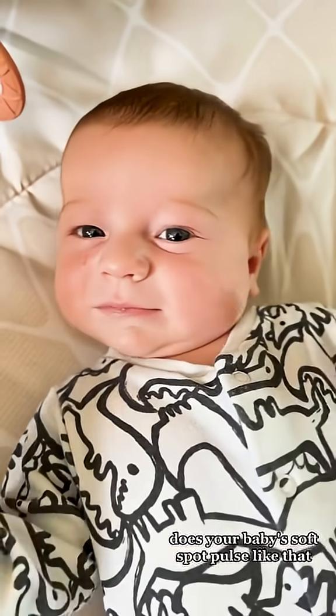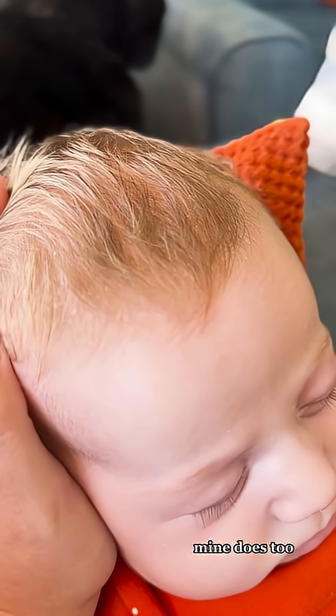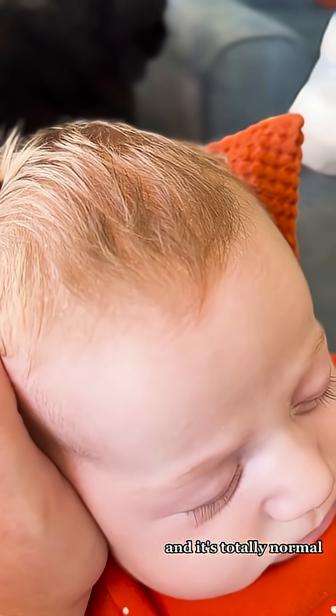Hi, it's me, the science baby. Does your baby's soft spot pulse like that? It's pretty freaky, isn't it? Don't worry, mine does too, and it's totally normal.